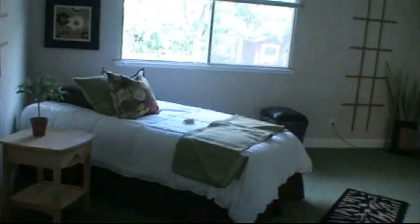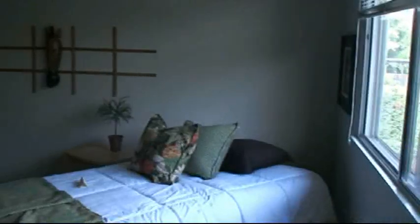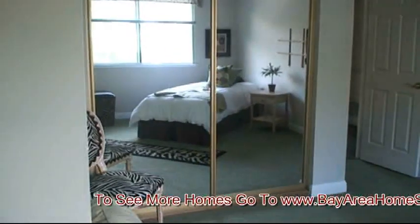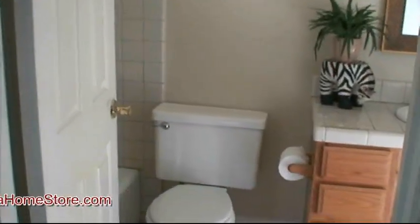You walk into a bedroom — a good size bedroom. Here's a full bath that connects both bedrooms.